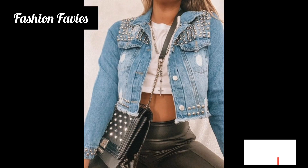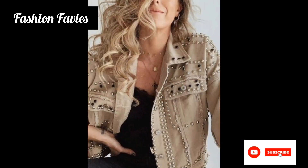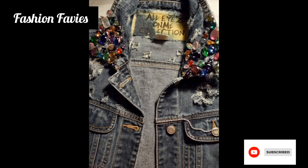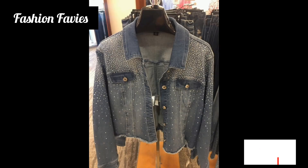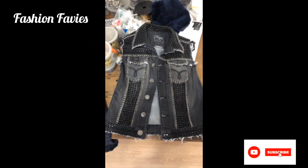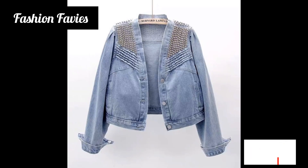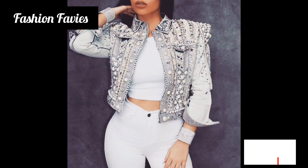Rhinestone jackets can also be incorporated into street style or casual outfits. Pairing them with skinny jeans and boots creates a trendy and edgy look, while layering them over a simple blouse or turtleneck adds a touch of dazzle to a more understated outfit. In addition to their aesthetic appeal, rhinestone jackets also offer warmth and protection against the elements, depending on the material they are made from.